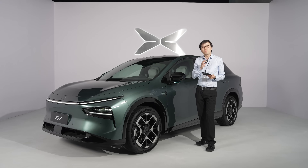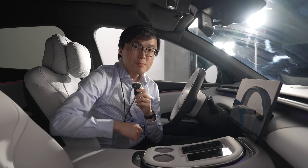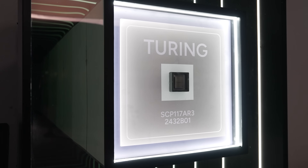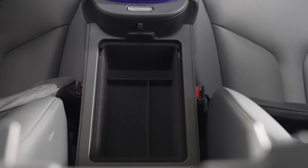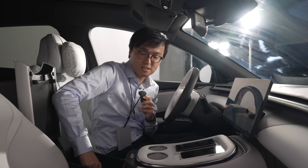The really important stuff about this car is under the glove box, because this G7 is the first Xpeng running its own in-house chip. It's called Turing, and its installation is underneath this glove box. It's got some very serious performance claims.